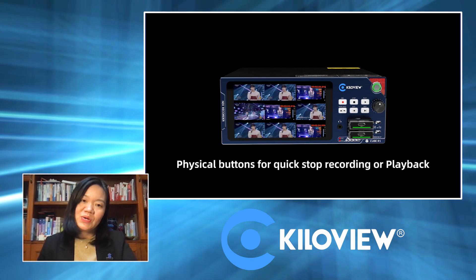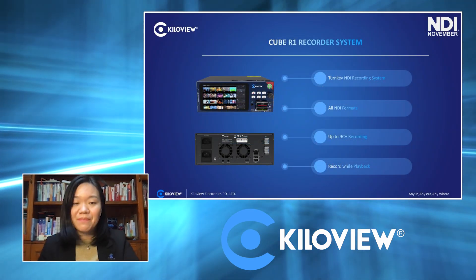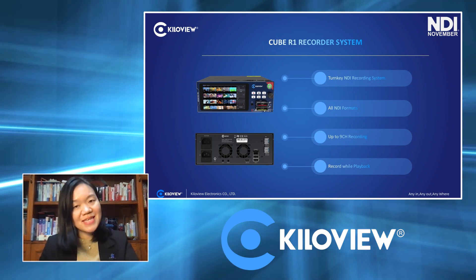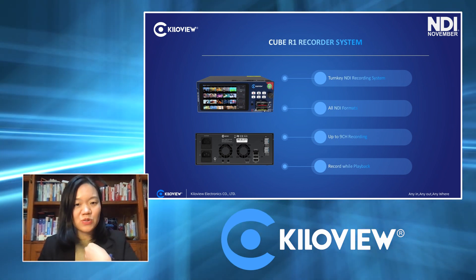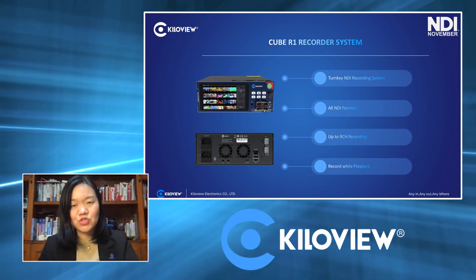What's important is that you can even output the NDI source while you are playing back. We have two SSDs, which means you can support local recording, and we have a backup solution as well.